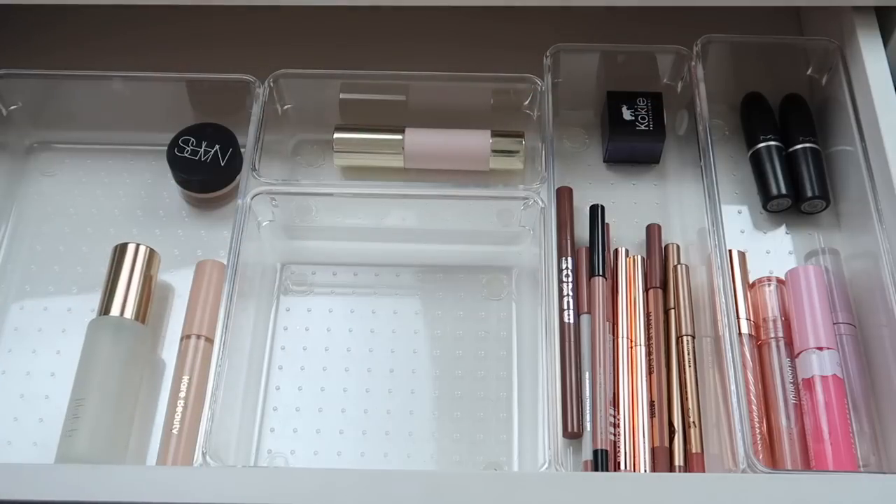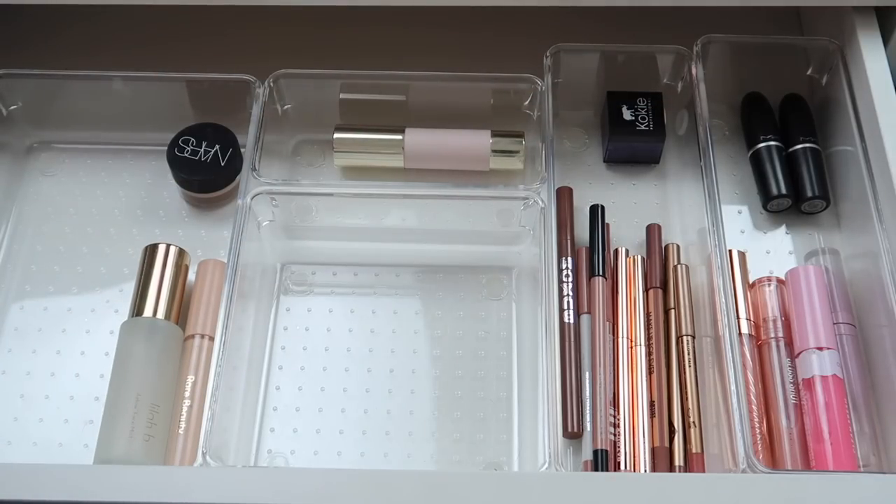That's the first drawer completely gone through. Now we'll move over to the other drawer where I have some eyeshadow palettes, face palettes, brow products, and that type of thing, and then we'll go over to the makeup collection to pick out all the new stuff.